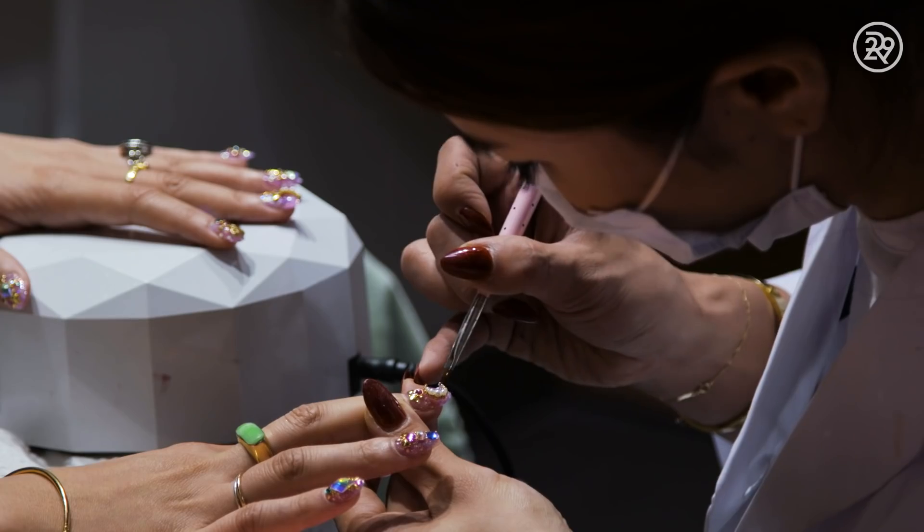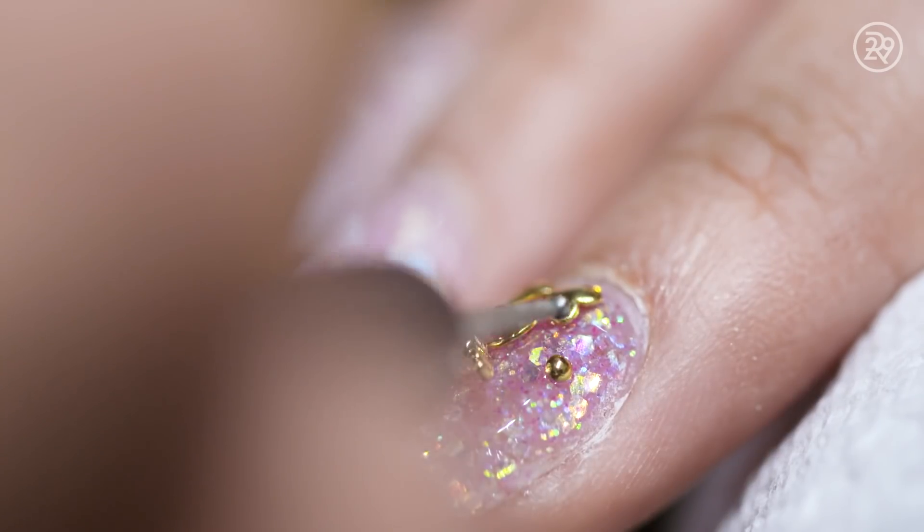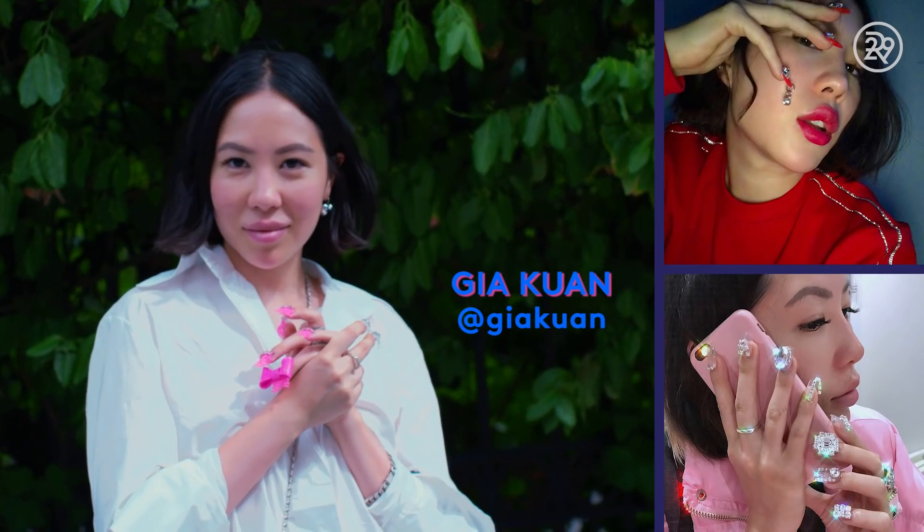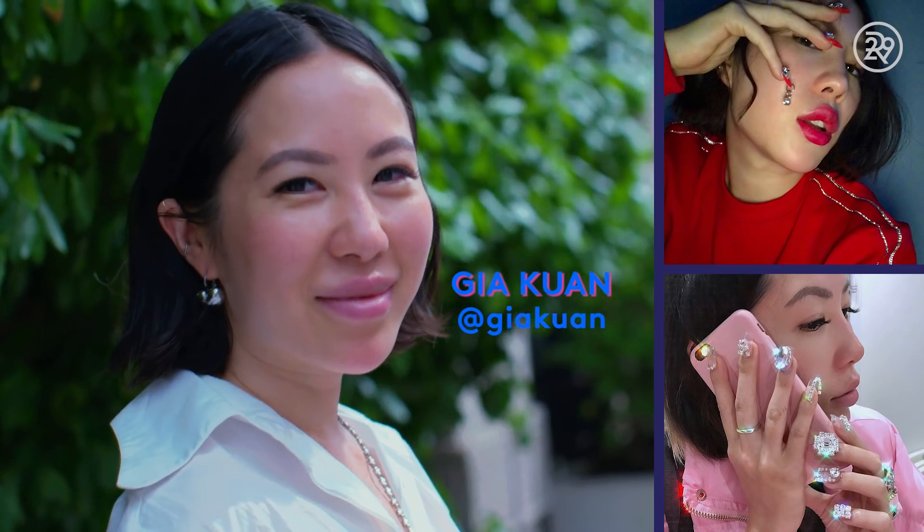I've actually gotten 3D nail art before, and even though I really loved them, I still wondered why anyone would put themselves through three-plus hours of nail prep just to be inconvenienced by claws. I decided to give it a go again, this time through my friend Gia Kwan. She's an art and fashion publicist here in New York, and she's been getting this type of nail art for over a year.